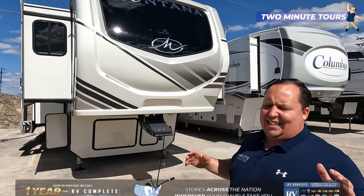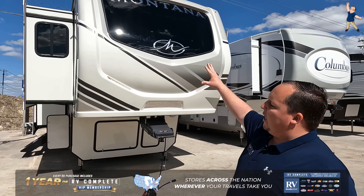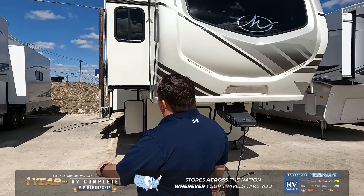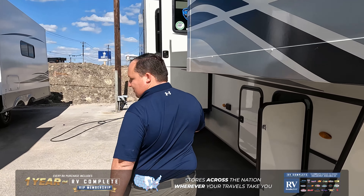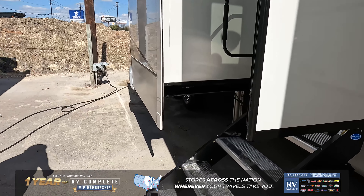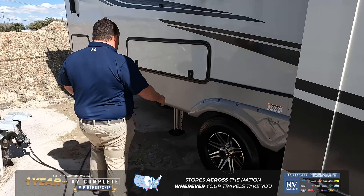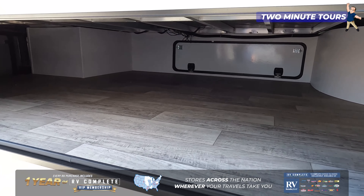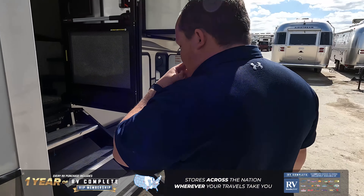The Keystone Montana is the super popular high-end luxury fifth wheel. Right up front we have a nice painted fiberglass front cap with an awesome windshield. Coming down the side, this is a great unit with solid steps, a propane quick connect, and what makes this unit special is it's elevated in the rear, giving you incredible pass-through storage all throughout underneath.